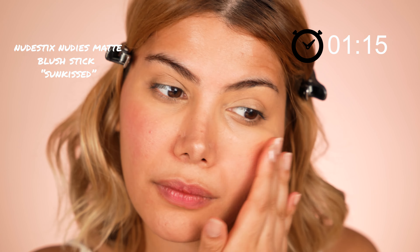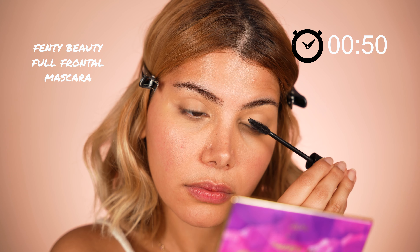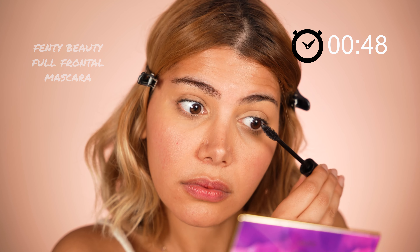On to the eyes. Here I use a mascara by Fenty Beauty called Full Frontal Volume. I apply in zigzag motions to lift them. I definitely take this five-minute challenge seriously as you can see, because I'm in a rush.